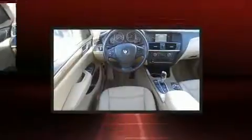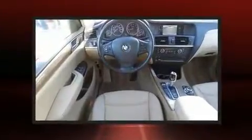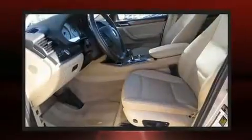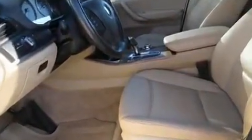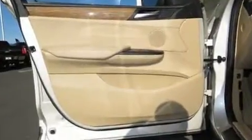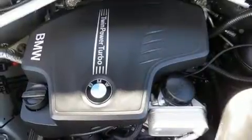BMW ensures the safety and security of its passengers with equipment such as front and side impact airbags, traction control, brake assist, anti-whiplash front head restraints, a panic alarm, and four-wheel disc brakes with ABS.